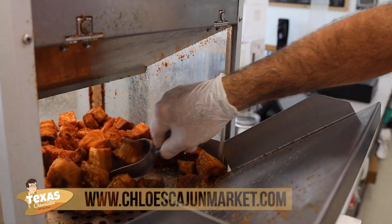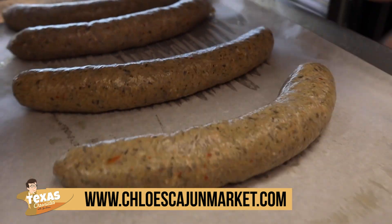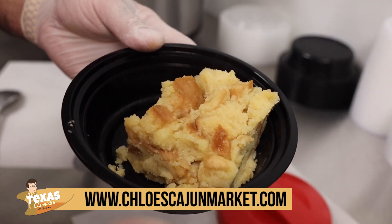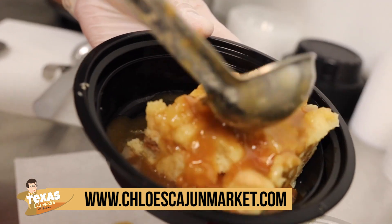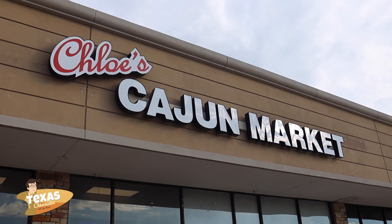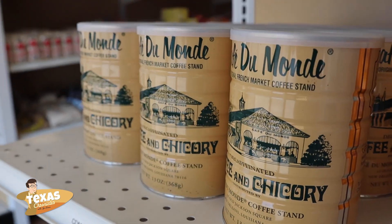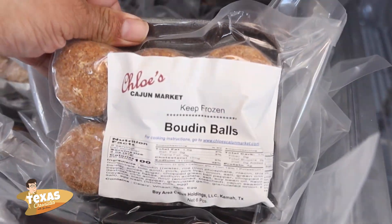Our website is ChloesCajunMarket.com. We're on Facebook and Instagram. On Facebook we're always posting our weekly plate lunches, and every day we post what we're having as a plate lunch. The real special is the dessert. When Christy makes her desserts — the bread pudding made with good stale Leidenheimer bread, the praline brownies, the fresh banana pudding, the chocolate sheet cake — we post those every day, so it's a surprise and something to look forward to. We're located at 111 West Bay Area Boulevard in Webster. We open from 10 until 6 Monday through Friday and 10 to 4 on Saturdays. We've just started offering delivery on our groceries, so you can go online, go to our order button, and have the groceries delivered to you if you can't make it in and still get some of that good home cooking.